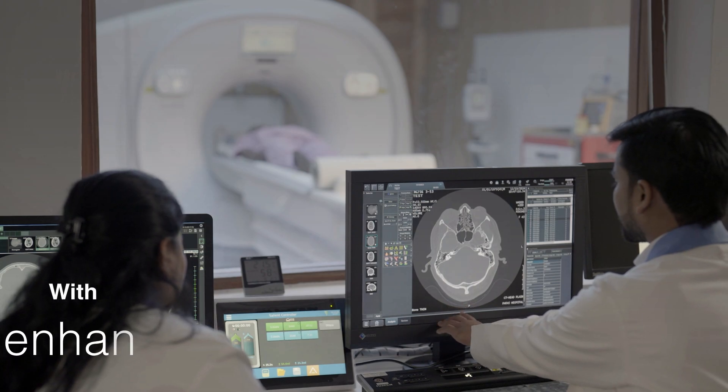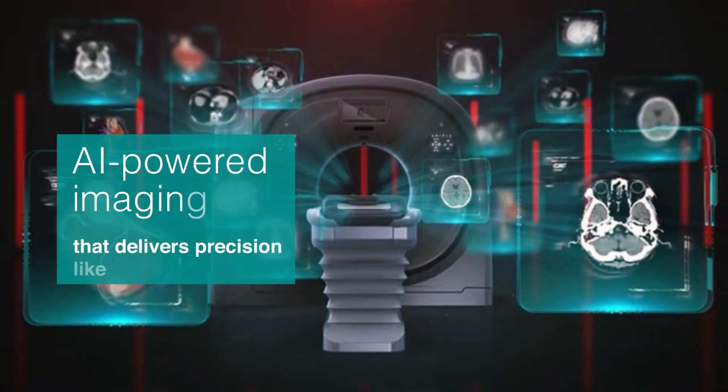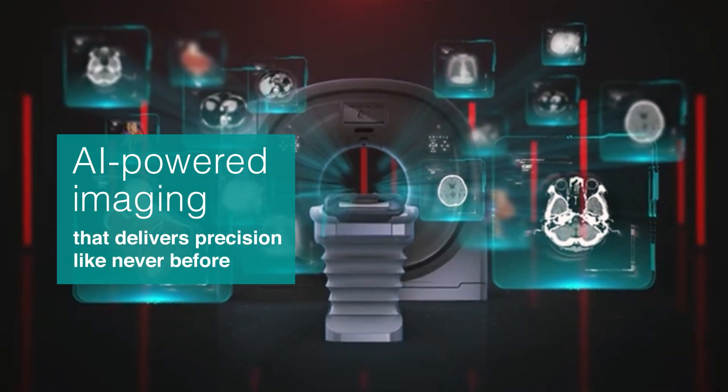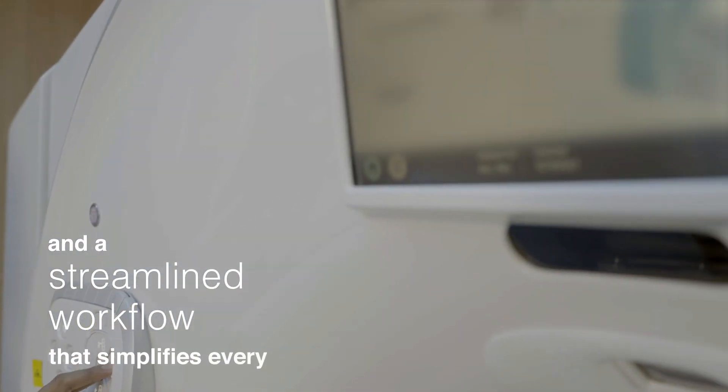With enhanced visibility that reveals the unseen. AI-powered imaging that delivers precision like never before. And a streamlined workflow that simplifies every step.